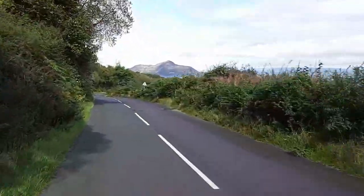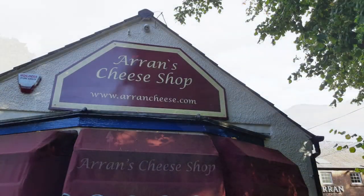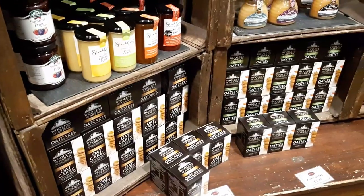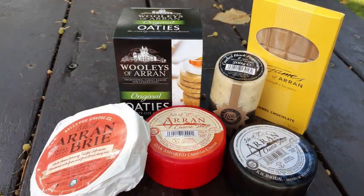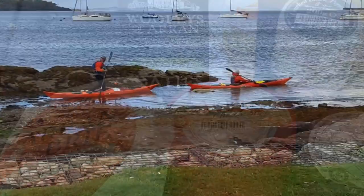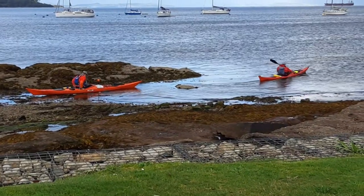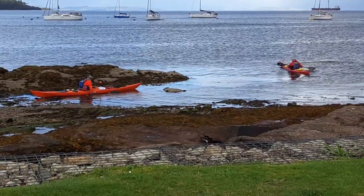We continued on to Brodick and had great views across to Holy Isle, which is a place that's got a long spiritual heritage dating back to the sixth century. Near Brodick, we visited the Arran Cheese Shop. We were a bit late in the day to see anything other than cleaning going on in the cheese-making room, but we spent a while perusing the locally made foods and cheeses in the shop and came away with a nice selection of goodies to try.